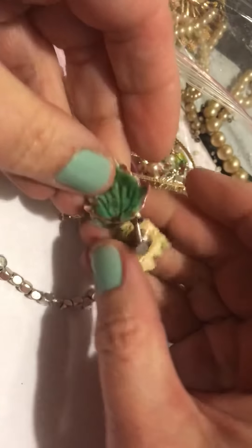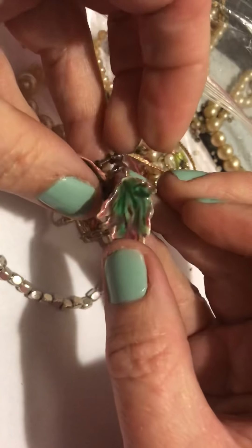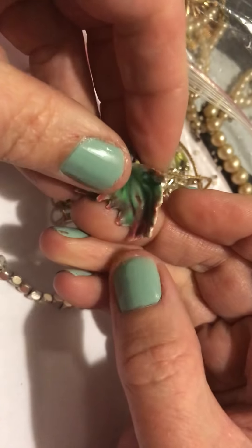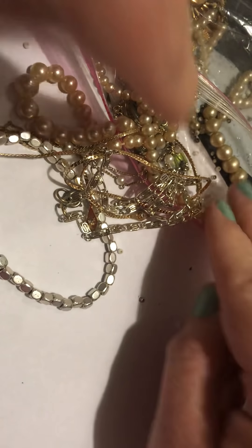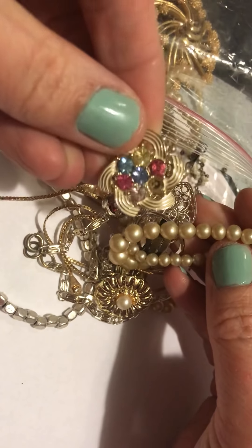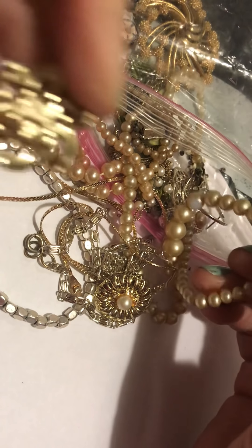These are like ceramic or something. It looks like somebody handmade these. And this one is broke, unfortunately. Got this little pin with a missing stone. There's Sarah Coventry.